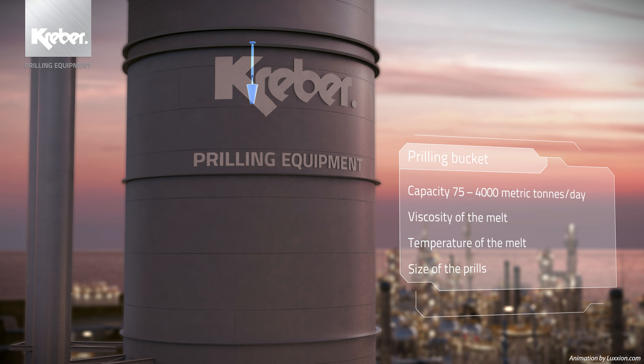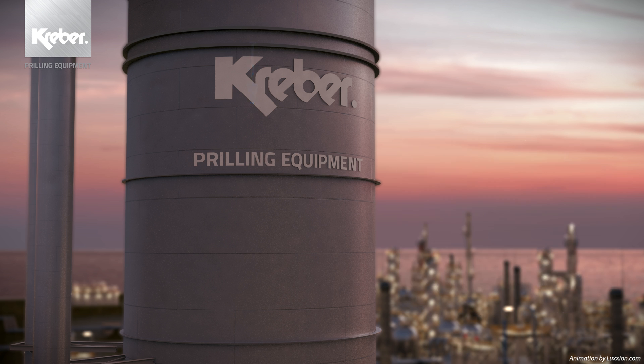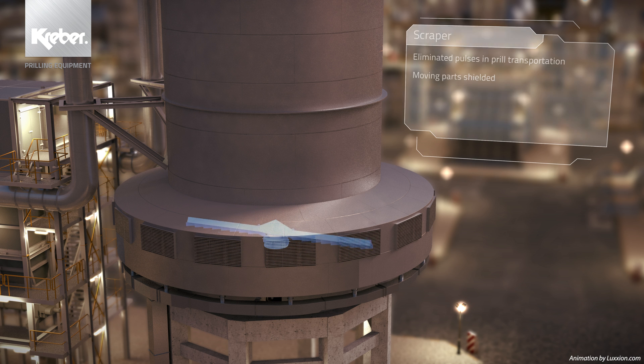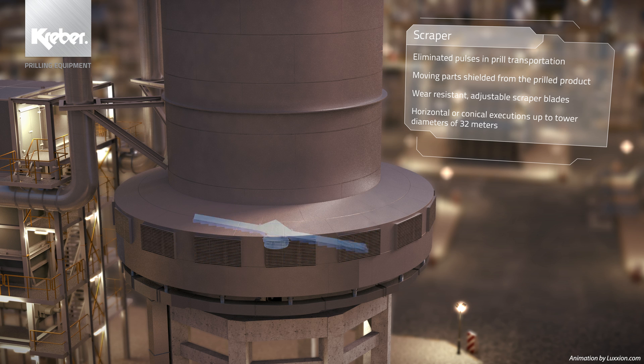Each bucket is designed and manufactured with high precision to customer-specific fit-for-purpose variables. At the bottom of the prilling tower, a Kraber design scraper is applied to collect the prills. The design is such that the freshly formed prills are treated gently. No less than zero rejected prills is the goal of our design team.